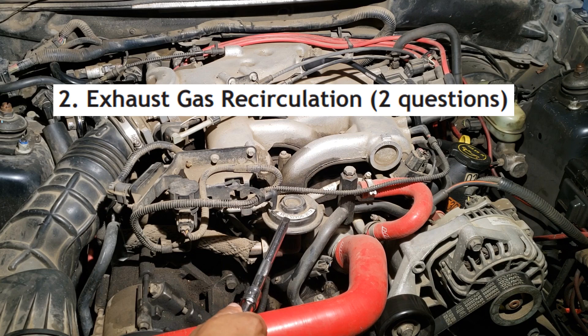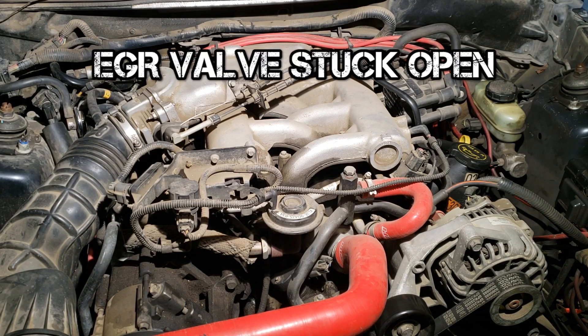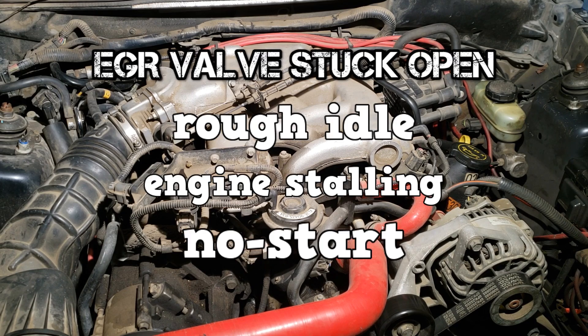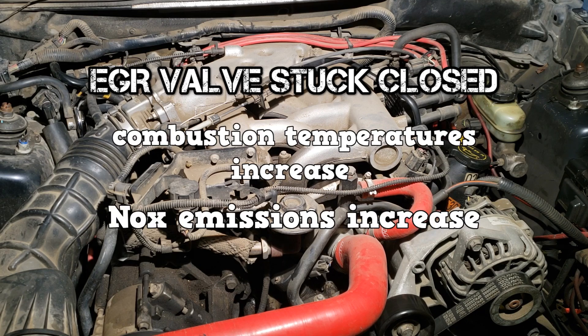Moving on to EGR. Which exhaust gas is the EGR system designed to reduce? EGR is open at speeds above idle. If the EGR valve is stuck open, you can have a rough idle, stalling, or even a no start. If the EGR valve is stuck closed, combustion temperatures and NOx emissions will increase.